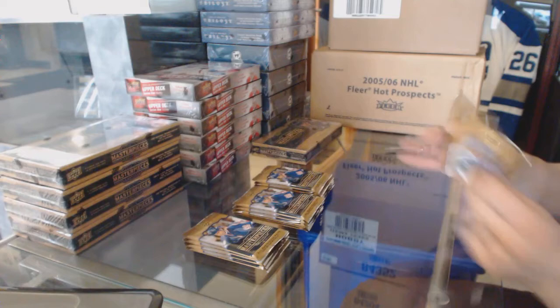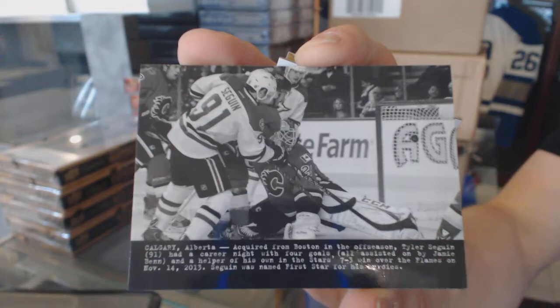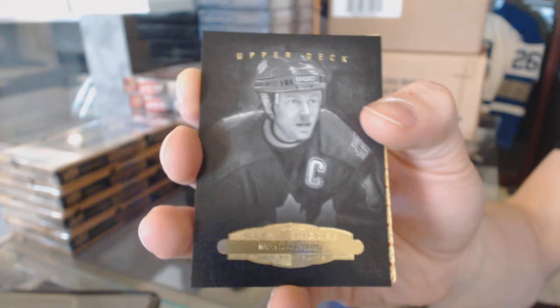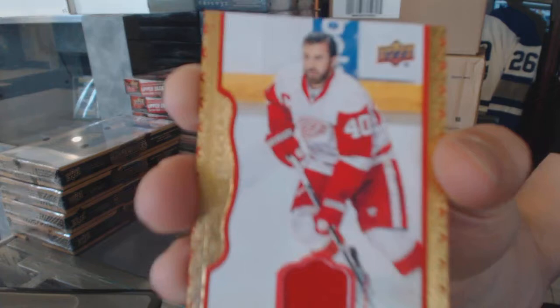All right, wire photo Tyler Sagan. Black-and-white portrait, Matt Sundy. Red-framed jersey, number 24 of 85, Henrik Zetterberg.